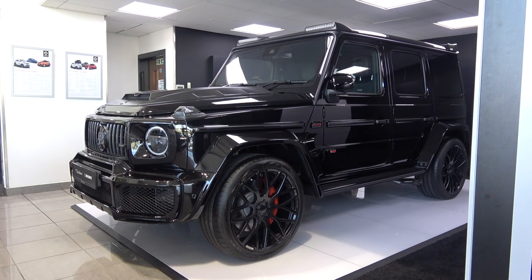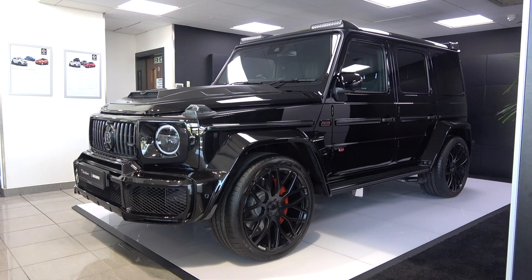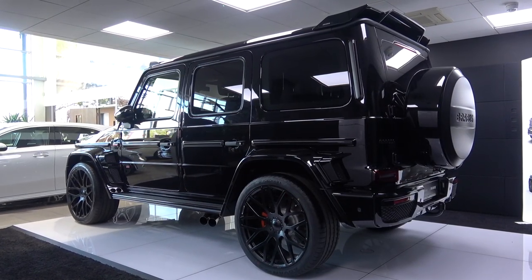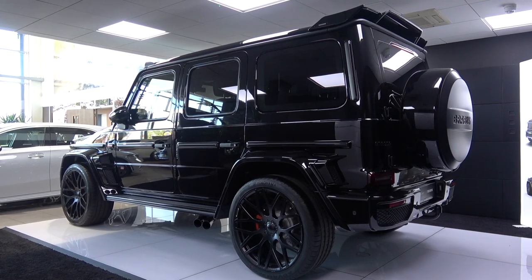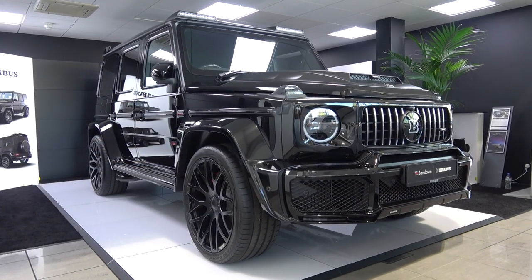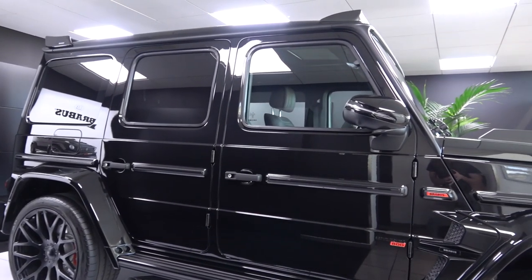Hello everyone, and welcome to Galaxy 89 Cars. Today, thanks to Sandown Brabus Guildford, I will be taking you on an in-depth exterior and interior tour and exhaust video of this 2019 Brabus 800 Widestar. Sandown Brabus and Sandown Mercedes Guildford currently have this as well as many other high-specification cars for sale, and all of their contact details can be found in the description of the video.